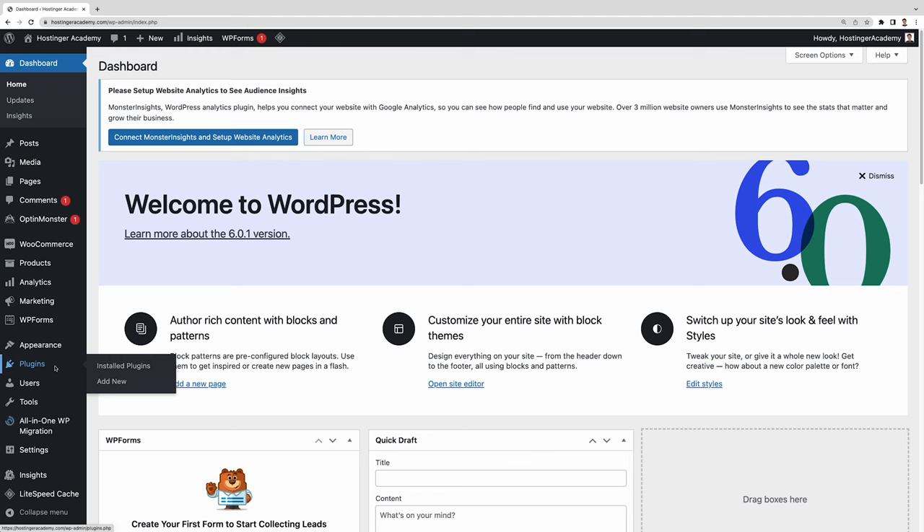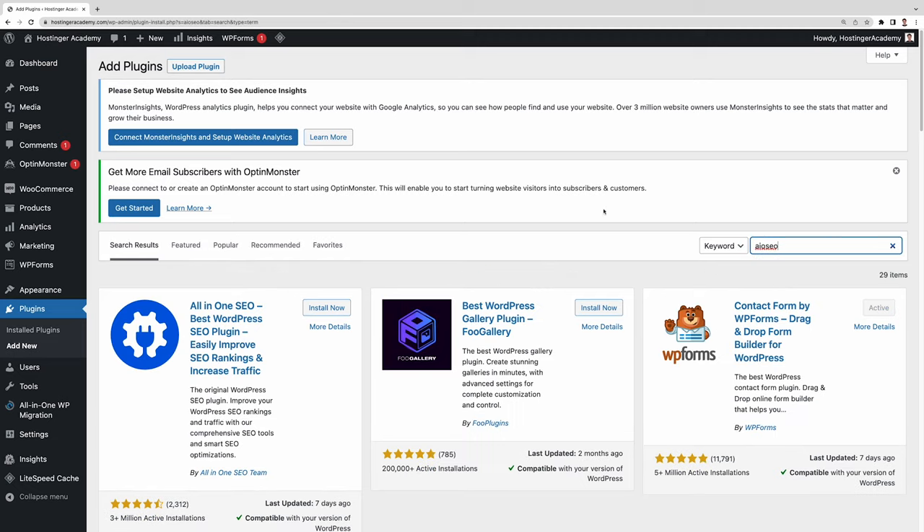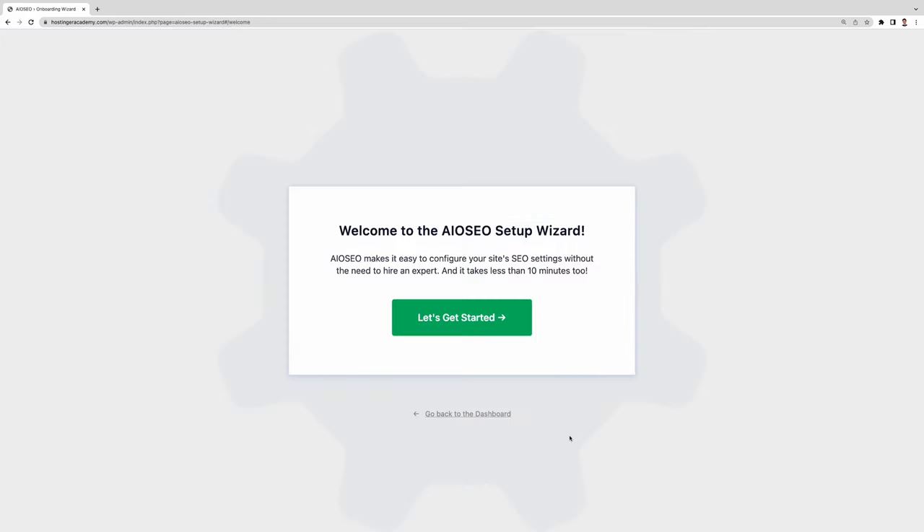Now that you know the features, plans, and pros and cons of All-in-One SEO, it's time to set it up. Note that if you use Hostinger, the free plugin comes pre-installed and activated, so you can skip these steps. Otherwise, head to the WordPress dashboard and the plugins directory, search for AIOSEO, then install and activate the plugin. You can start with the free plugin, but if you want more powerful SEO features, go with the premium version.